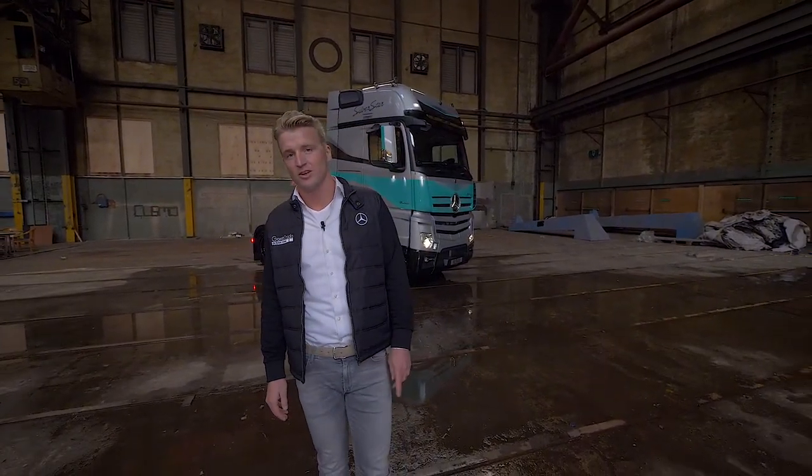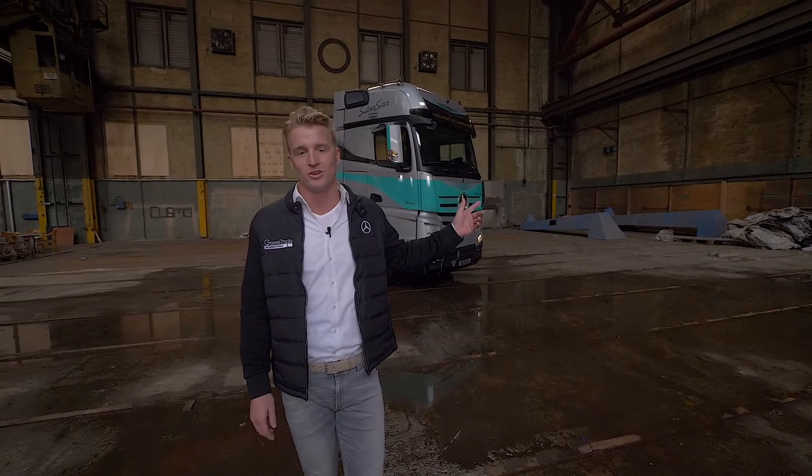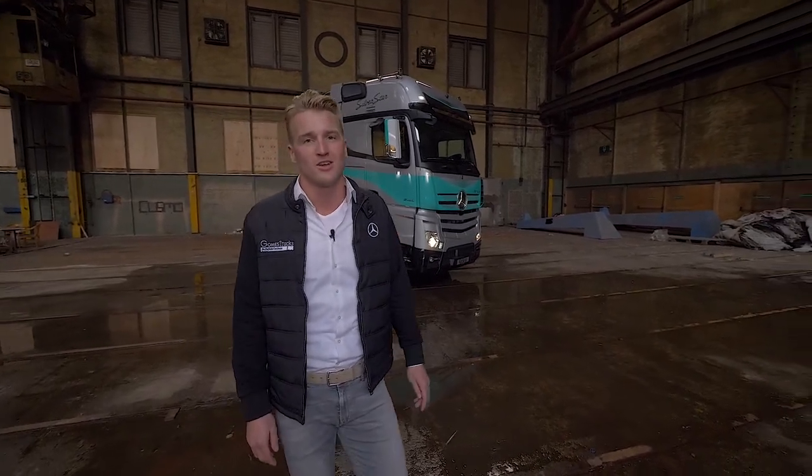En het antwoord is nee. Want deze truck moet doen waarvoor hij bedoeld is en waar hij het best in is. En dat is rijden. Onderweg voor uw onderneming.